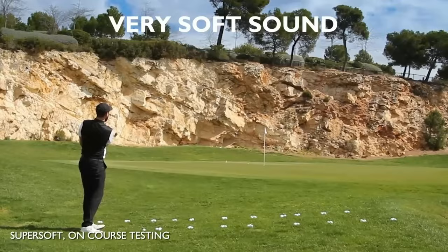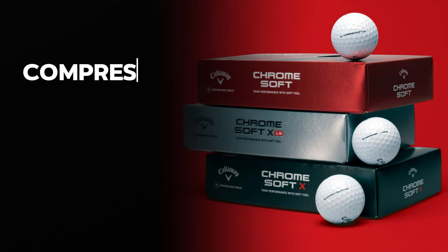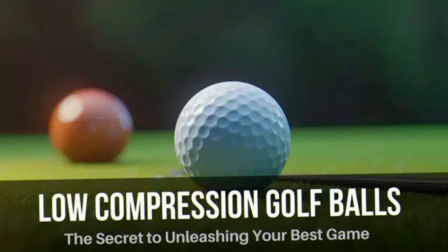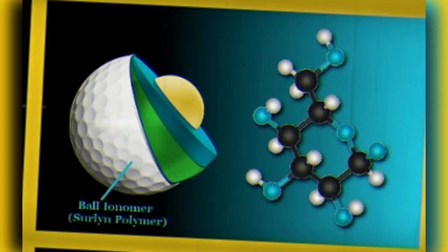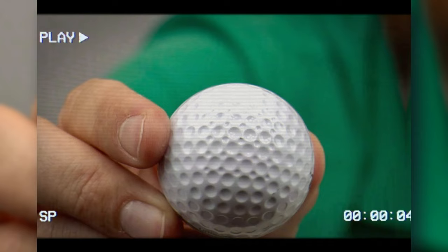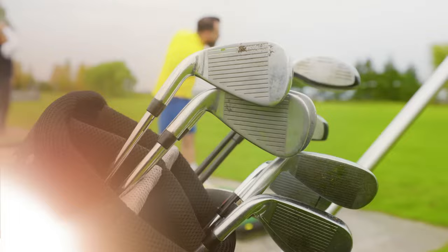Now let's break down the specs. Compression is essentially the golf ball's firmness — low compression for those who prefer a soft rock approach, and high compression for the hard rockers. The cover material is like the album cover: urethane covers are the deluxe editions offering superior performance, while ionomer covers are the solid, dependable hits. And those dimple patterns? Think of them as the track listings on your favorite album — they influence the ball's flight path and stability.